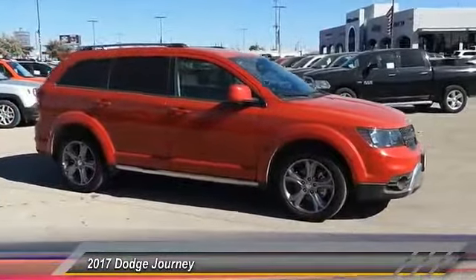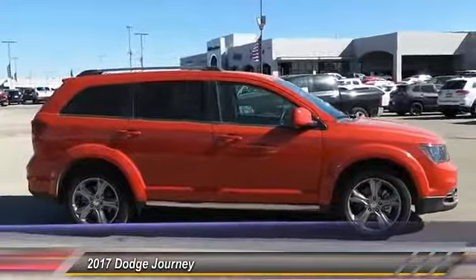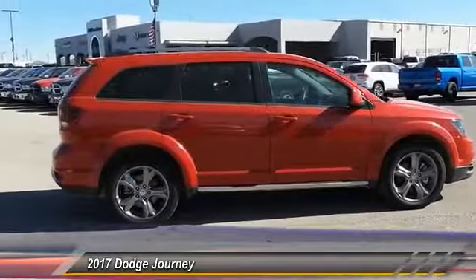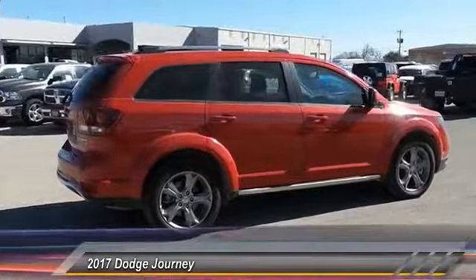The Journey's optional third row seat, along with innovative features like a chilled beverage cooler and in-floor storage bins, make it a good and affordable alternative to a traditional minivan. This vehicle has less than 15,000 miles. Here are some of this vehicle's great options.